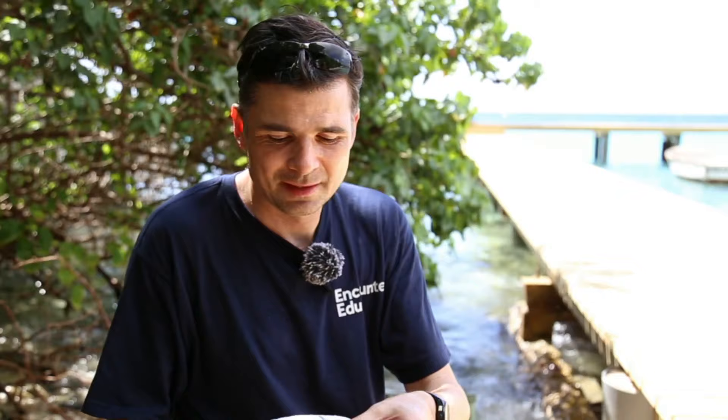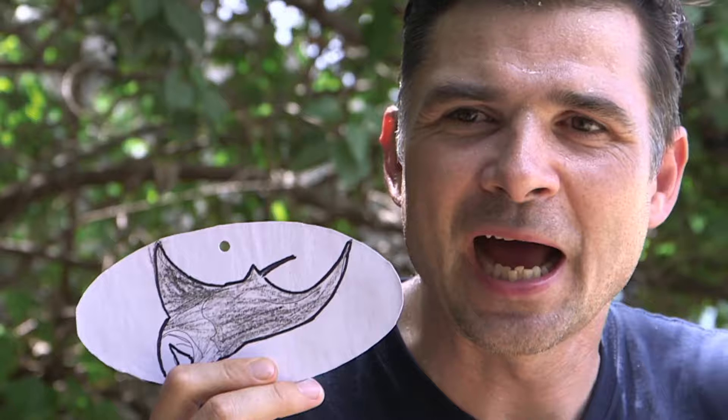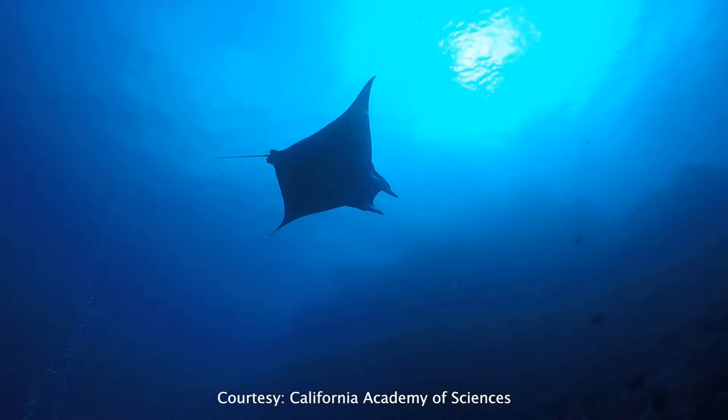Last but by no means least we have the manta ray, swooping through the ocean and sieving through the water, eating lots of amazing plankton. Huge majestic creatures gliding through the ocean.